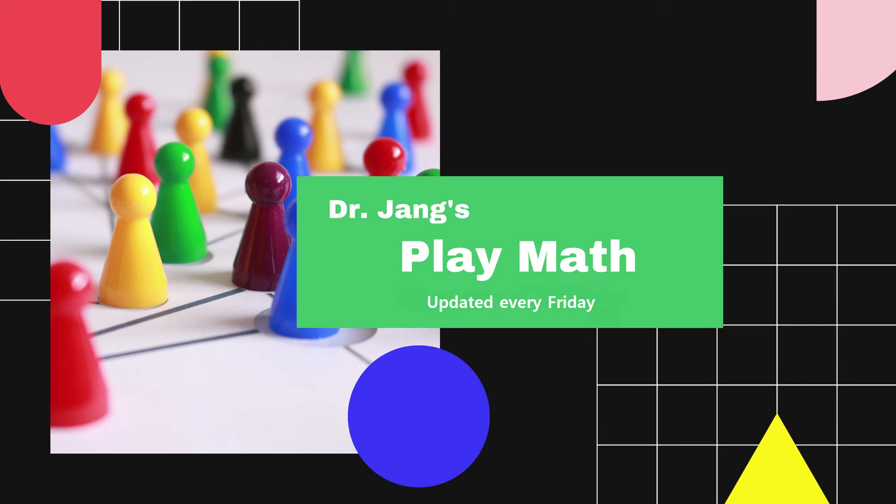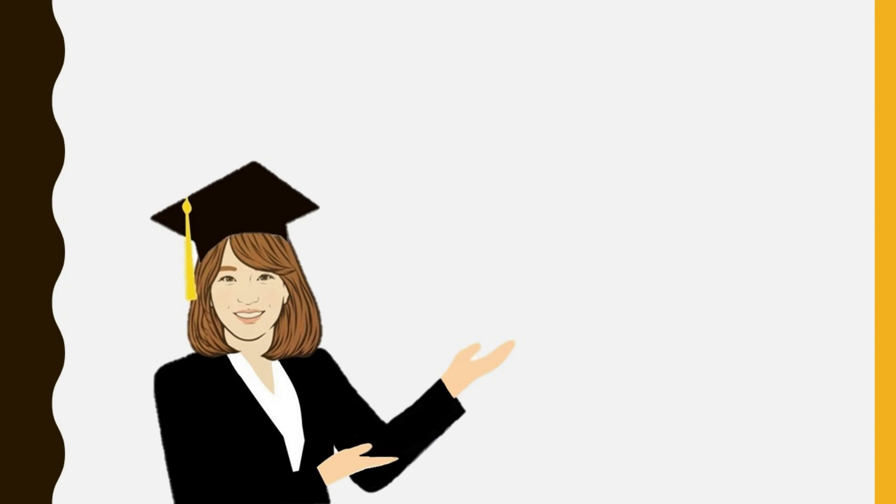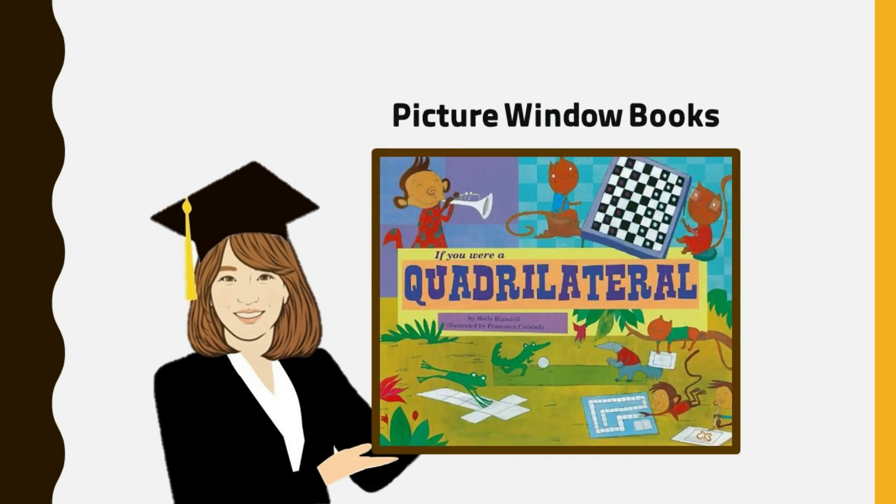Dr. Jang's PlayMath! Hello my PlayMath friends, it's Dr. Jang. Welcome back to my channel. Today's story is about a quadrilateral, which is a flat, closed figure with four straight sides.